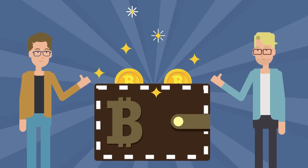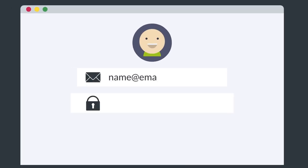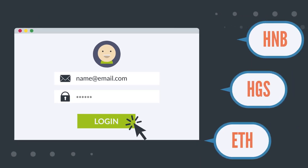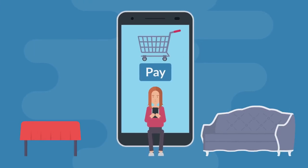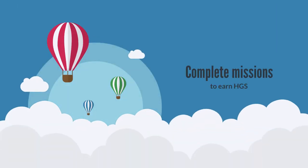Hashnet BitEco's wallet was designed with the customer's experience in mind. Simply log into the wallet to view your HNB, HGS, and ETH balances in your Ethereum wallet. With the HNB wallet, you can access the HNB ecosystem where you can purchase products and get rewards for your purchases, complete missions to earn HGS, and more.